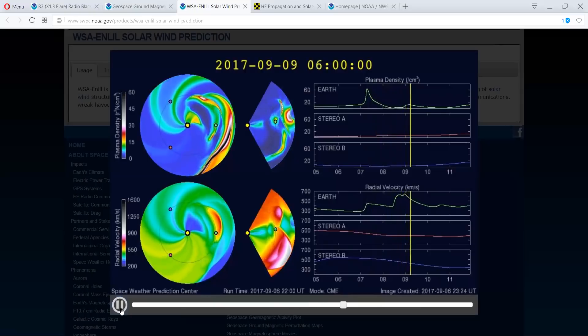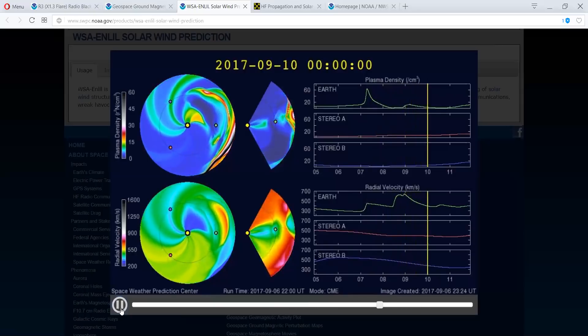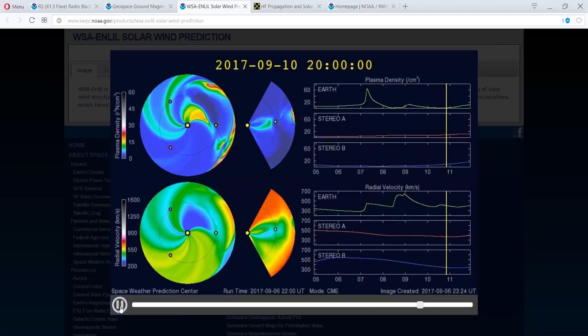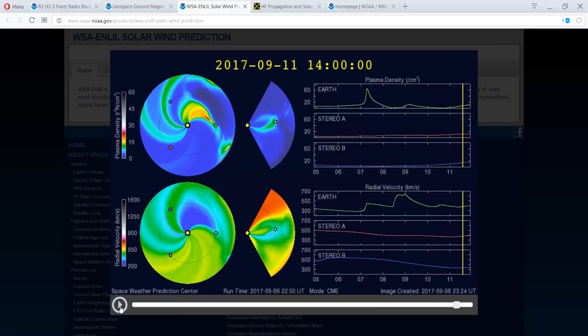And then there you go. Now, I find this one really interesting — look what's coming behind this one. It's not as dense nor as fast, but there's yet a third shockwave coming through. That one we'll be hitting on the 11th.